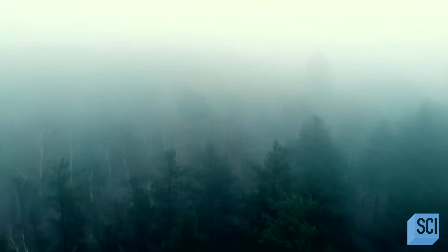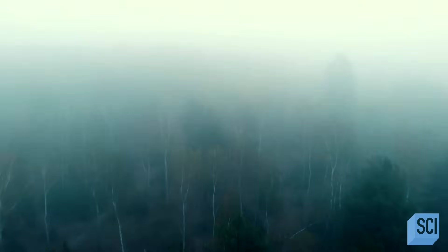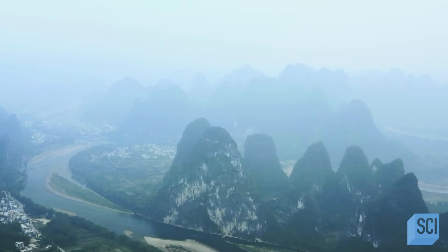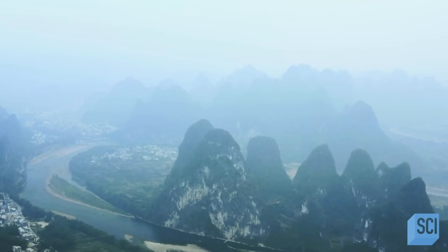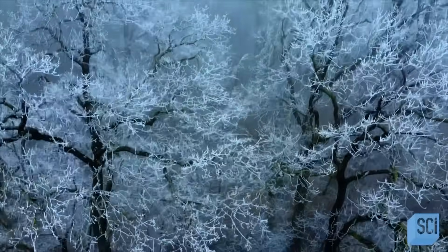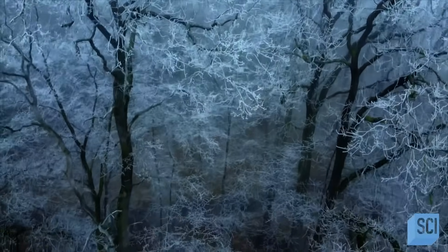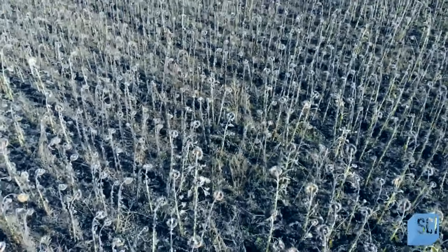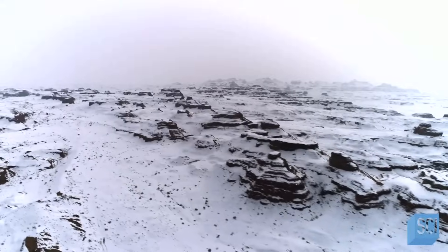In 536 AD, people from across Europe, the Middle East, and Asia experienced a never-ending fog, a cold summer, and near-permanent darkness. One Roman official detailed a perpetual blue-colored sun that dimmed the full moon and resulted in a summer without heat. People literally thought it was the apocalypse. There were reports of snow-capped trees in the middle of summer, and without enough light or warmth, crops failed all across Europe — thousands died of starvation. The cause of the year of darkness has never been truly explained. Was the secret trapped in Greenland's ice this whole time?